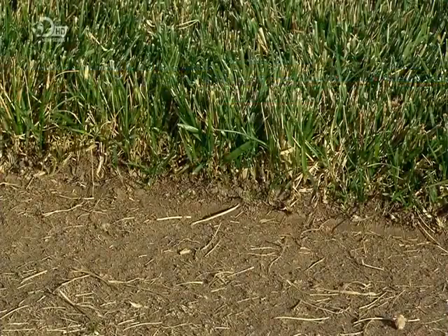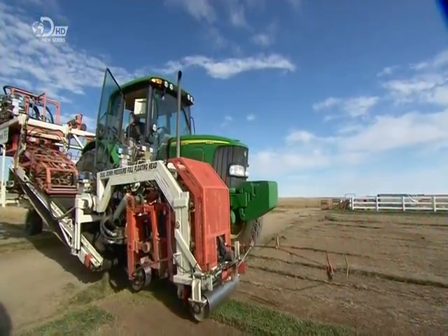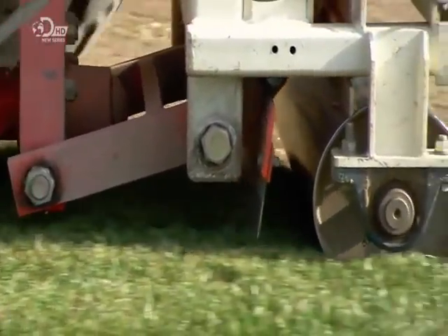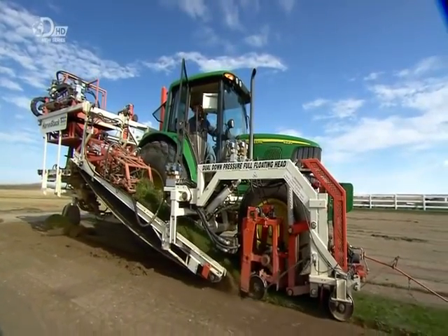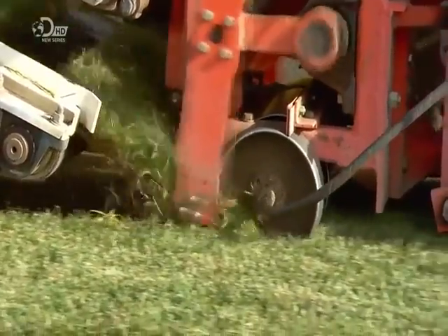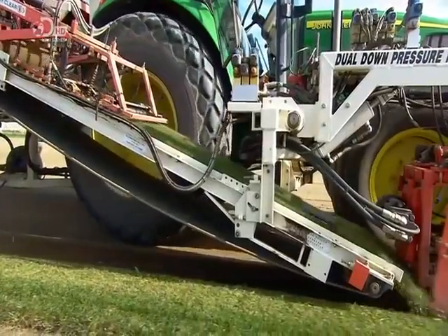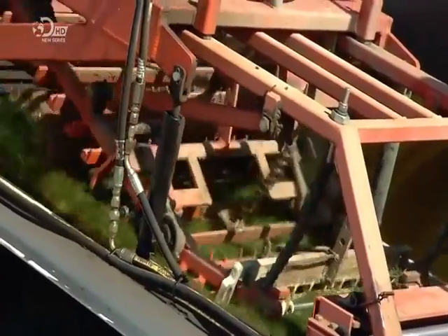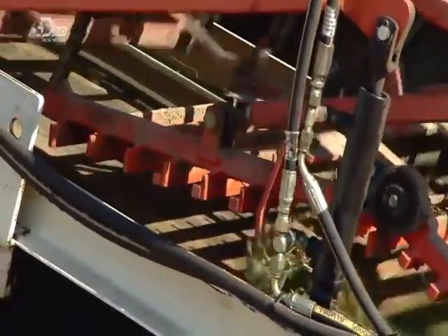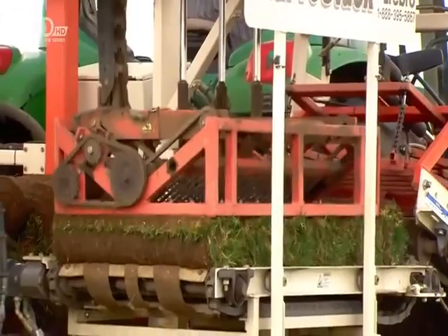It takes about 18 months for the roots to fully develop and form a thick mass, meaning the turf grass can now be harvested without falling apart. As the harvester moves forward, rollers at the front compress the grass. Behind the rollers, a wide blade cuts the turf at the roots. At the sides, spatula-like mechanisms lift the turf onto a conveyor, where another blade cuts it into strips. The strips move up to a device that rolls them up, just like you'd roll a sleeping bag. The conveyor transfers the rolls to a platform, where a robotic arm retrieves them and stacks them on a pallet, five at a time.